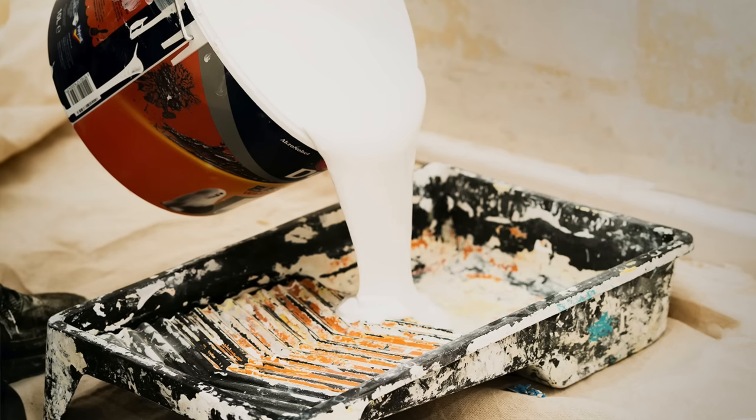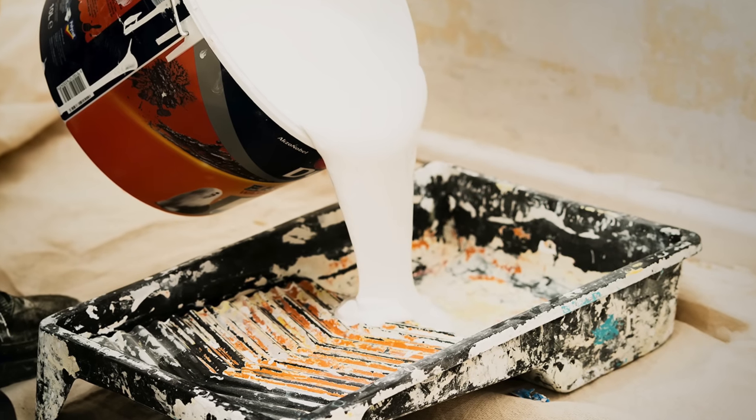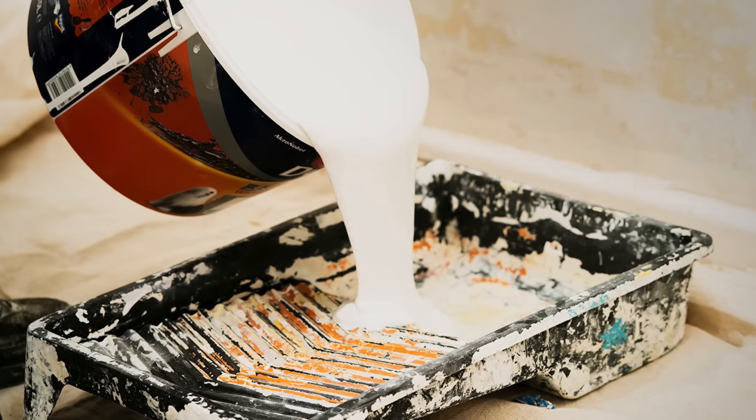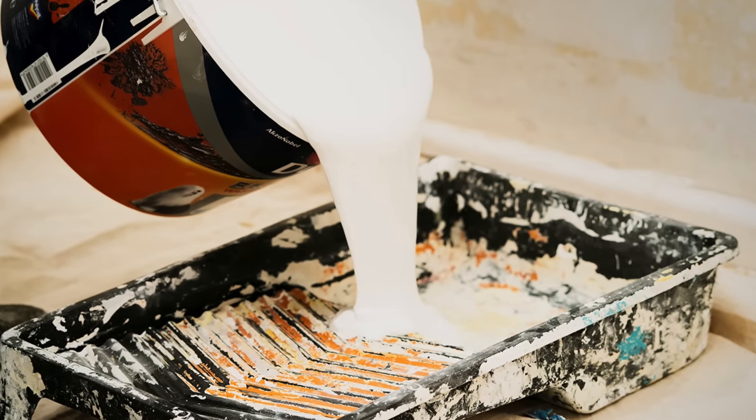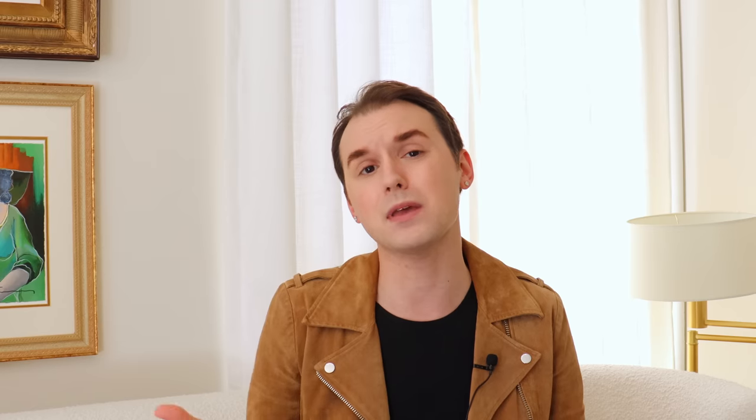A budget-friendly option I see all the time, but it does not always mean it's the best option and probably shouldn't be the first thing you go to, is painting tile. This is something that can be done — you can paint tile — but that doesn't mean it's going to last or be great quality. And just like the peel and stick options, it can actually be quite expensive to get the right paint, the right materials, and prep to paint tile, and that money might be better served elsewhere.